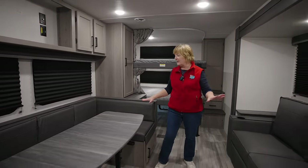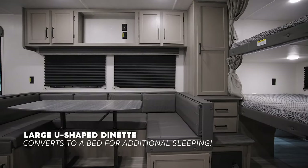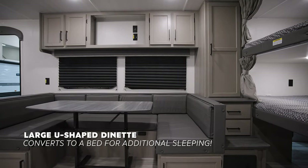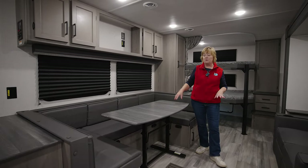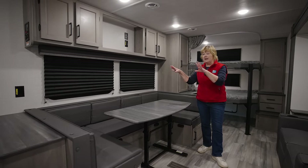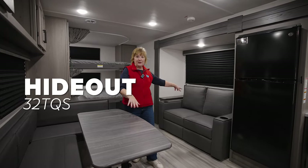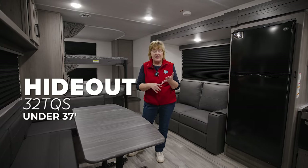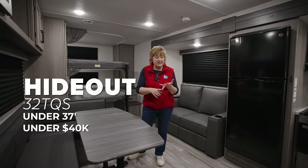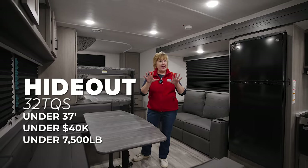Now take a look at the living space here. I personally love a booth like this because we're a card-playing game family — we're always doing something at the table at night. This folds down and it's another bed. So with this unit that will sleep almost 10 people, if you got this as a sleeper sofa, we're talking just under 37 feet, around $40,000, and under 7,500 pounds. That is a lot of bang for your buck.